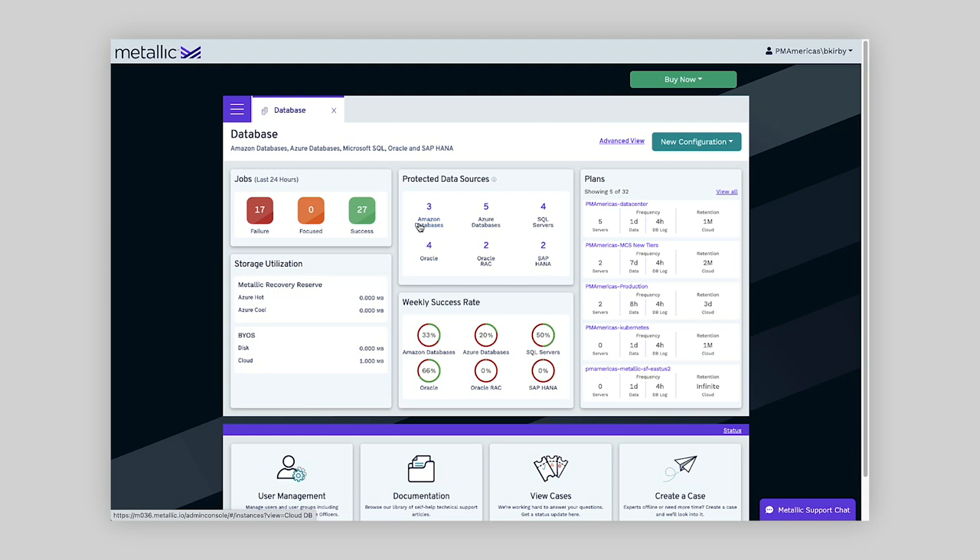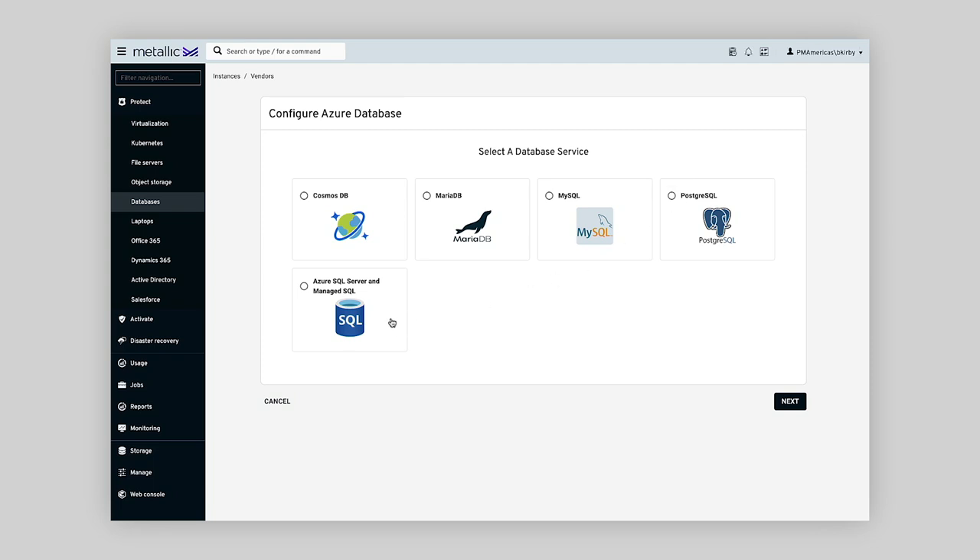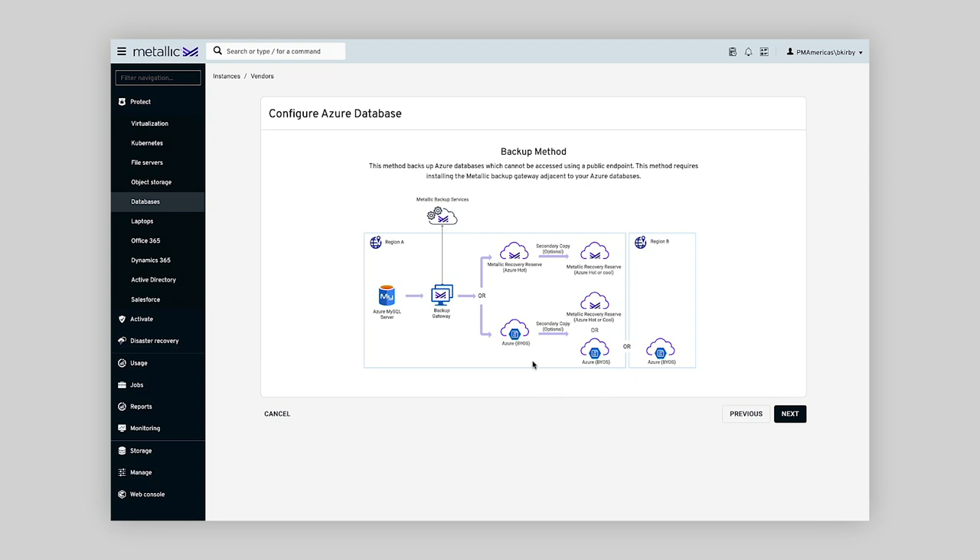What we're going to focus on today is the Microsoft PaaS databases as well as on-prem databases. Looking at the Azure PaaS databases tab, you can see the collection of offerings we support: Cosmos DB, Azure SQL — the native database offerings from Microsoft — as well as MariaDB, MySQL, and Postgres. Choosing MySQL as an example, when you configure storage for your backup you have two options: Azure BYOS, where many customers store their backups in their own Azure tenant, or Metallic Recovery Reserve — Commvault-managed air-gap storage that allows you to keep secure copies of your backup data outside of your Azure tenant.